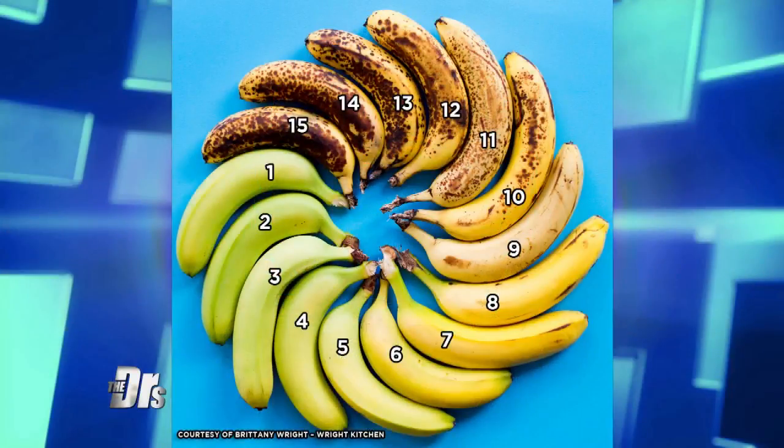Yellow bananas — say the number seven, eight, nine — are higher on the glycemic index, a little easier to digest, more antioxidants than the green bananas. But then you get to those brown bananas. You start looking up there — 12, 13, 14. Interestingly, higher in sugar, but more antioxidants.